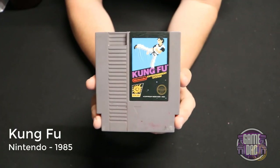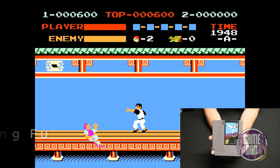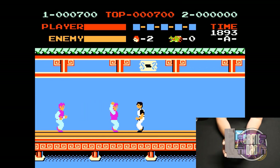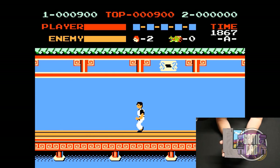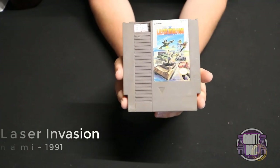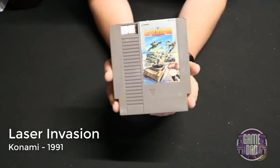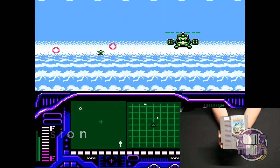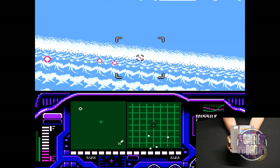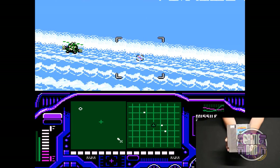Kung Fu released by Nintendo in 1985 is kind of a side-scrolling beat-em-up, but it's a little weird because instead of scrolling left to right you actually scroll right to left — a different take on the genre. Laser Invasion released by Konami in 1991 has you piloting what feels like a fighter jet sort of thing, shooting down all the enemies you can find. It feels kind of like a futuristic Top Gun.